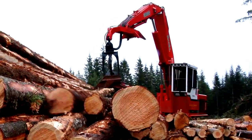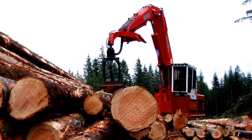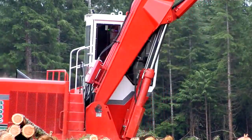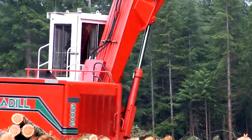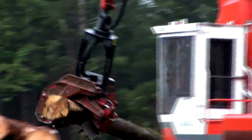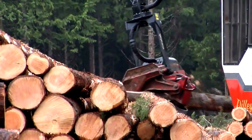I've been running this machine for 500 hours and all I've had to do is just run it and grease it. If you maintain them and keep them up and stay on top of them, I think the Medill will last 50,000 hours.